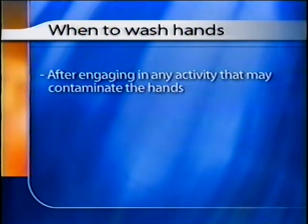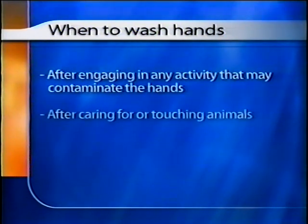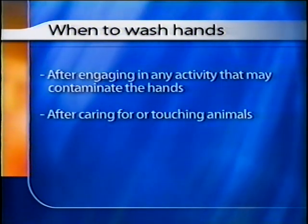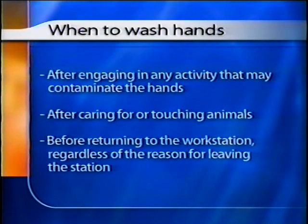Hands should be washed after engaging in any activity that may contaminate the hands, such as taking out the garbage, handling cleaning chemicals, or picking up dropped items, after caring for or touching animals, and before returning to the workstation, regardless of the reason for leaving the station.